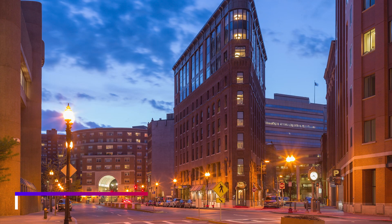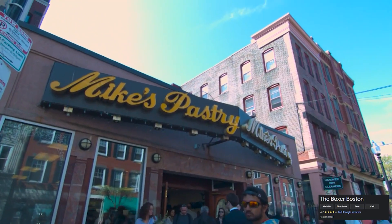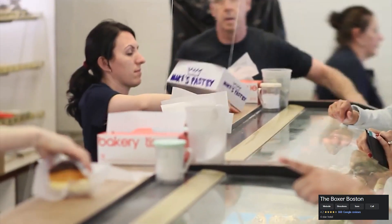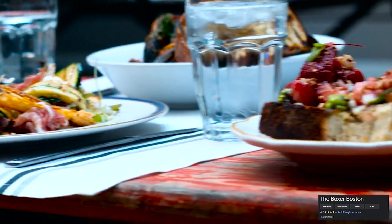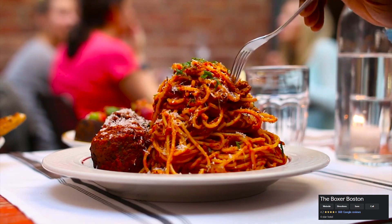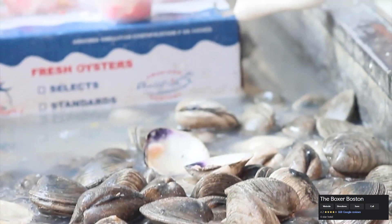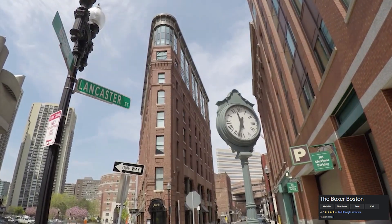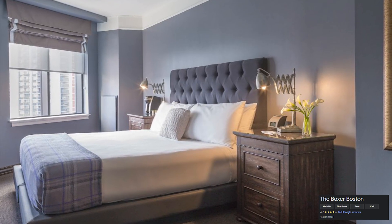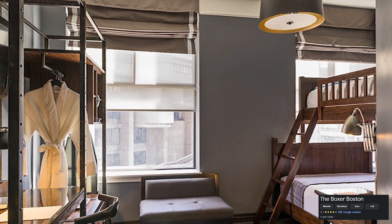1. The Boxer. This boutique hotel was built in the 1800s and is situated in Boston's famous Bull Finch Triangle. This one-of-a-kind facility has modern guest accommodations, complimentary bike rentals, and on-site eating at Finch Restaurant. TD Garden, a sports and entertainment complex, and North Station are both a two-minute walk away. The Boxer Hotel's rooms are decorated in earthy tones and have contemporary industrial furniture.